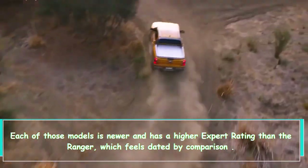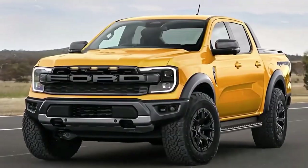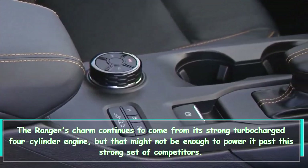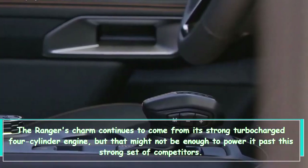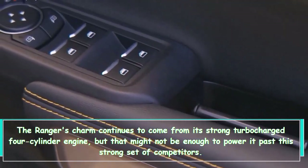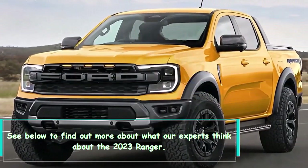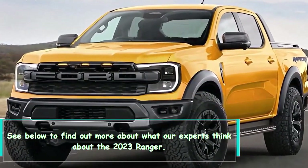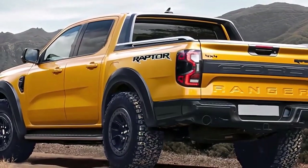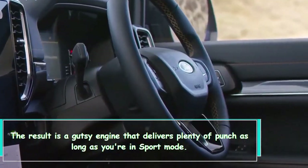Each of the competitor models is newer and has a higher expert rating than the Ranger, which feels dated by comparison. The Ranger's charm continues to come from its strong turbocharged four-cylinder engine, but that might not be enough to power it past this strong set of competitors.